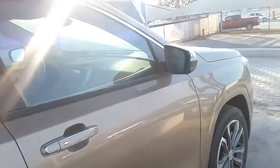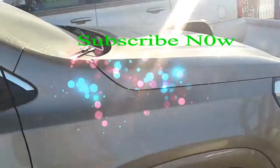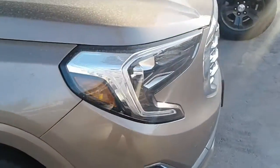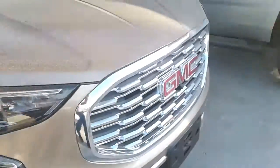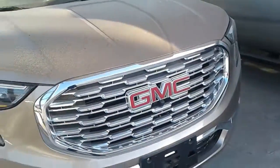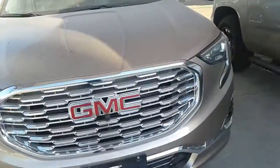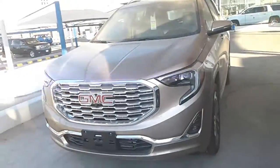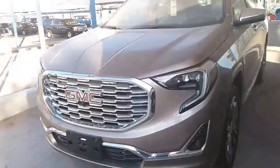The GMC Terrain is a bit player in the epic cast that comprises the compact crossover segment. A perennial sales understudy, the GMC had a US sales volume of 87,925 units in 2016 — a drop in the bucket compared with top-billed stars such as the Honda CR-V and the Ford Escape, which sold 357,335 and 307,069 tickets in the same year.